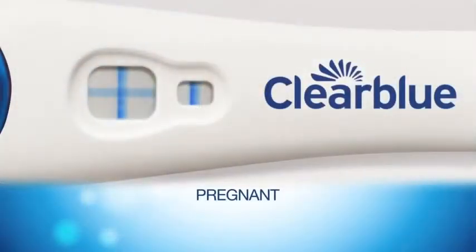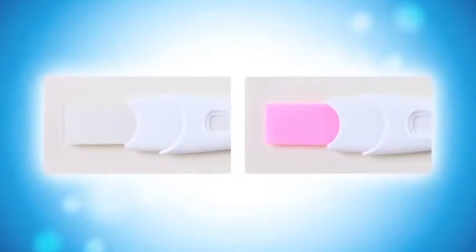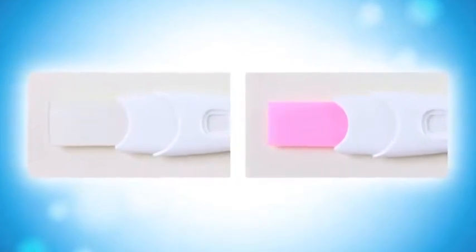When it comes time to read the results, the sharp display makes for a clear and easy-to-read plus or minus result. The Clear Blue Plus Pregnancy Test is still the only test that features a color change tip that turns pink when urine is absorbed, letting you know that you've sampled correctly.